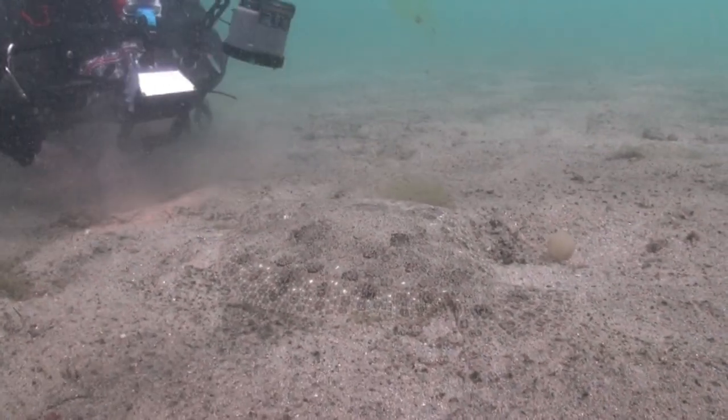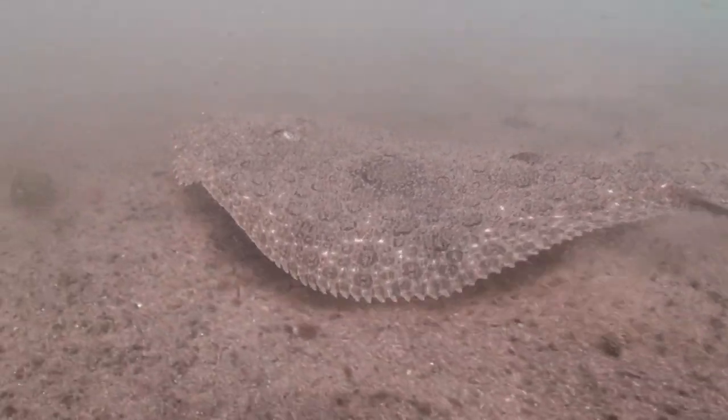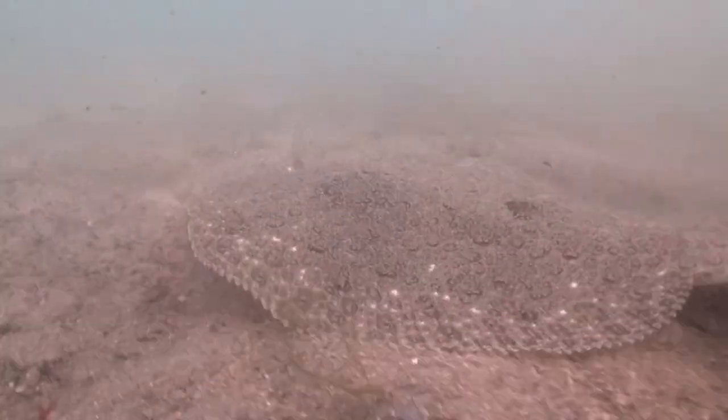The long-term goal of this study is to help design genetic selection programmes, or possible vaccines, which would help this fish keep its place as king of the seabed.